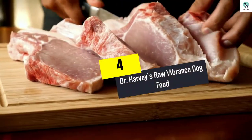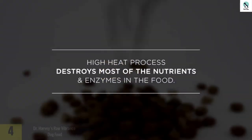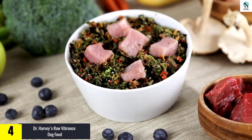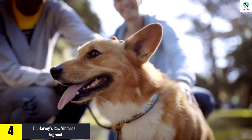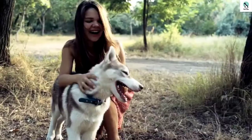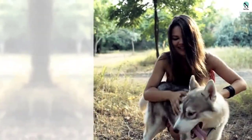Moving on at number 4, we have Dr. Harvey's Raw Vibrance Dog Food. This commercial raw dog food created and sold by Dr. Harvey is a pre-mixed balanced diet that can be used for pups, full-grown, and older canines. It's available in a 3 or 6 pound bag — that's about 28 pounds for the small packet after rehydration.